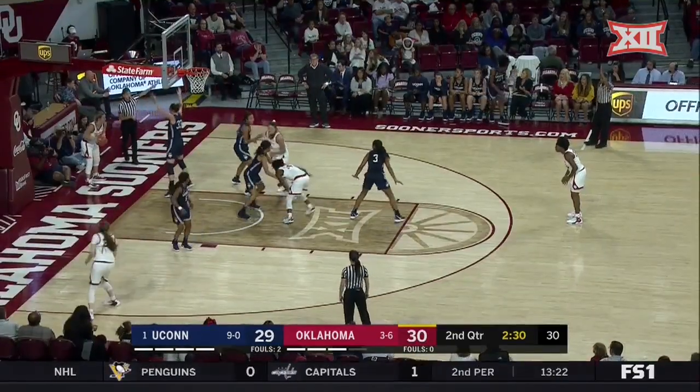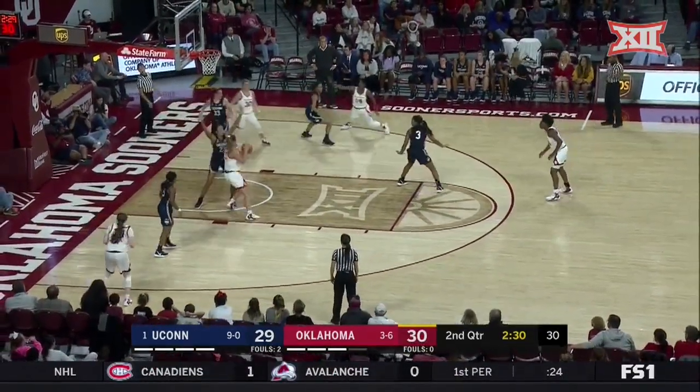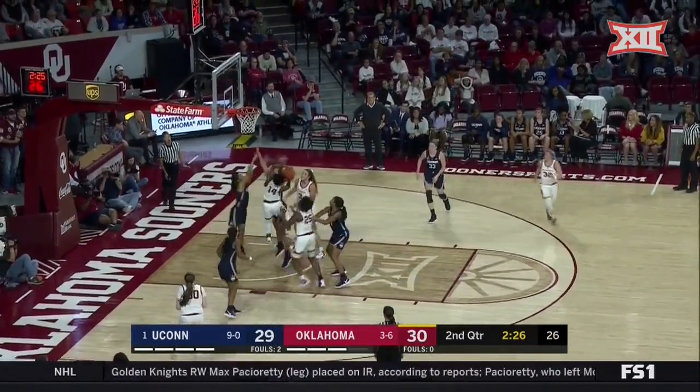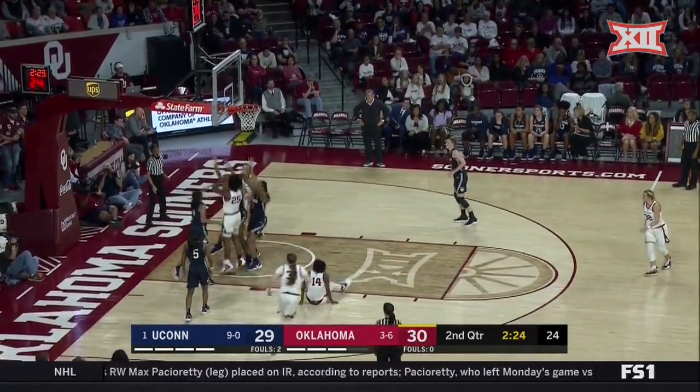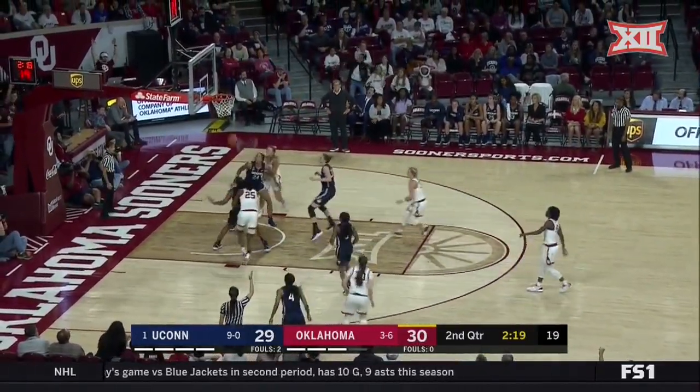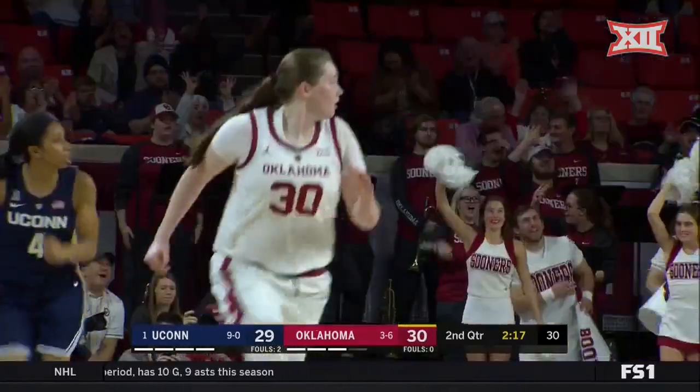The foul was on Williams. Combs checks into the lineup for UConn. Inside to Simpson — no. Offensive rebound, Pellington has it swatted away. They continue to fight for it, get it out. Robertson lets it fly and buries it.